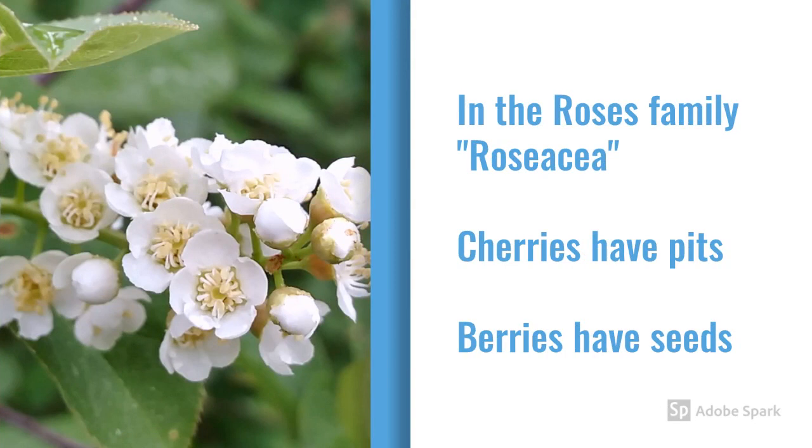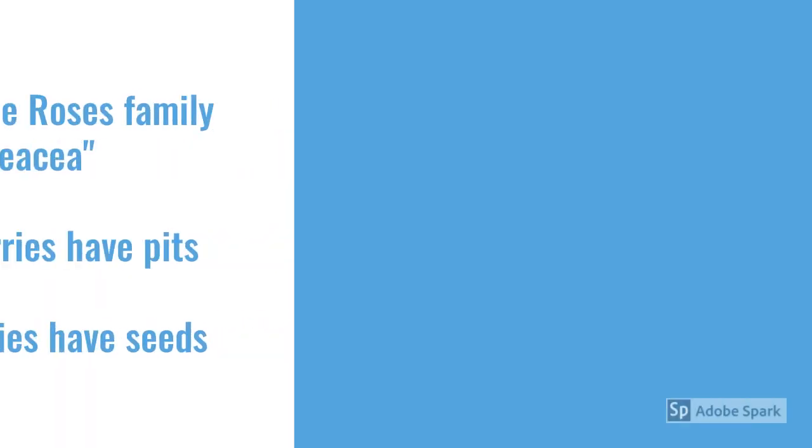Most wild cherries and berries are also in the rose family, like the roses of Another Name. There's lots of things in that family. Cherries have pits, berries have seeds. That's it when it comes to identifying which one's which with the fruits.